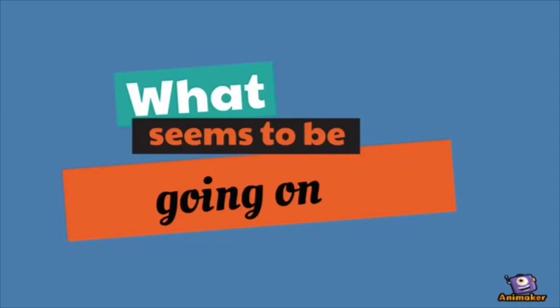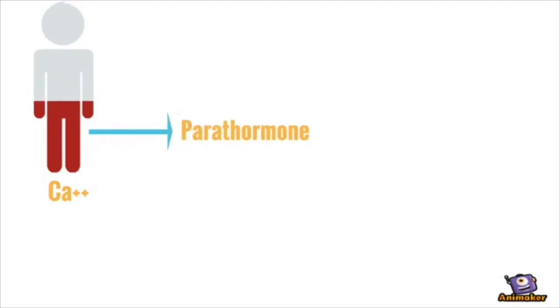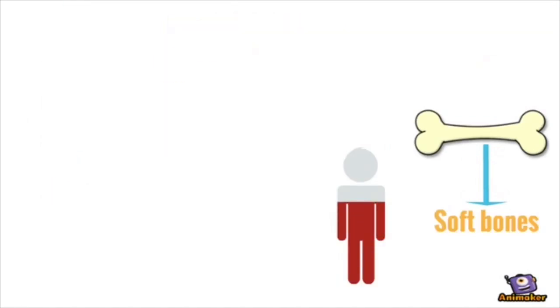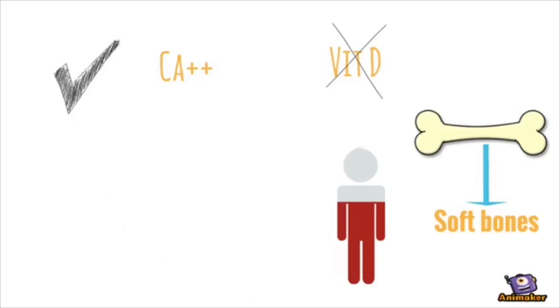What is going on? Calcium concentration in blood serum decreases, stimulating the parathyroid glands to secrete parathormone, which liberates calcium from bones, resulting in soft bones. Or, if calcium is present but Vitamin D is not, calcium won't enter the bones.